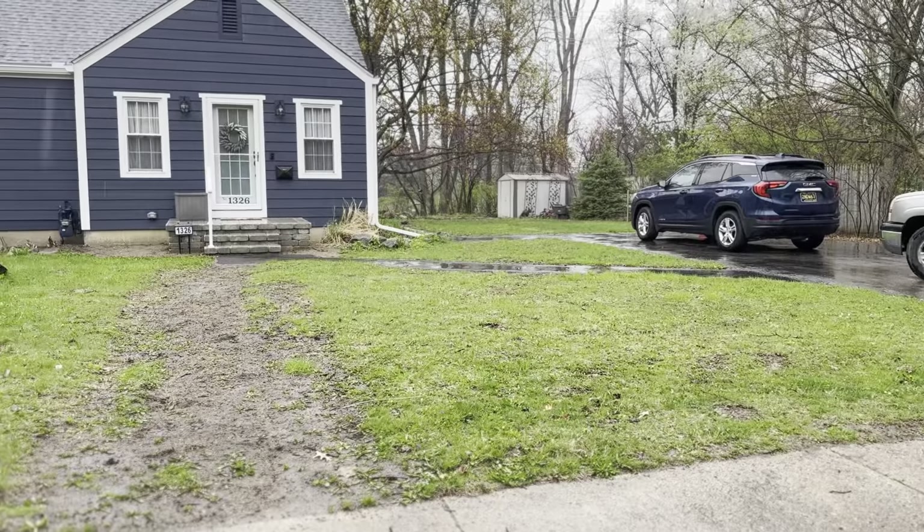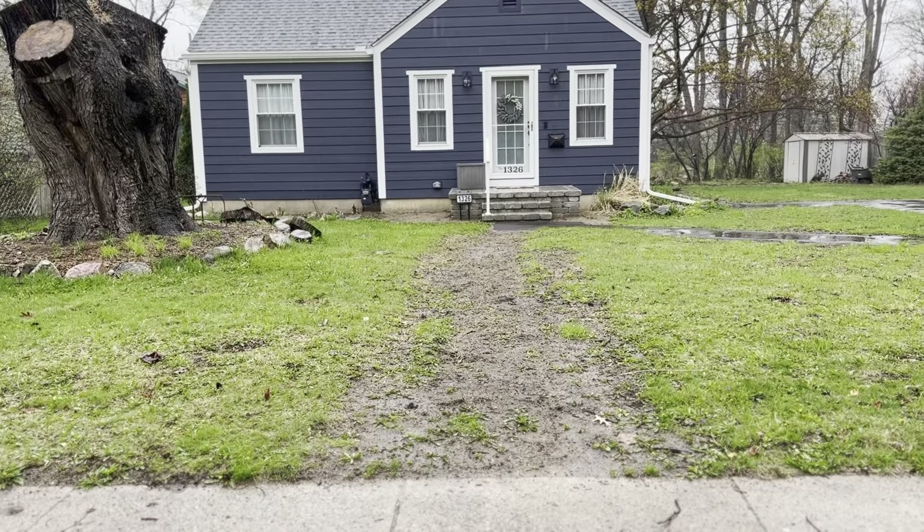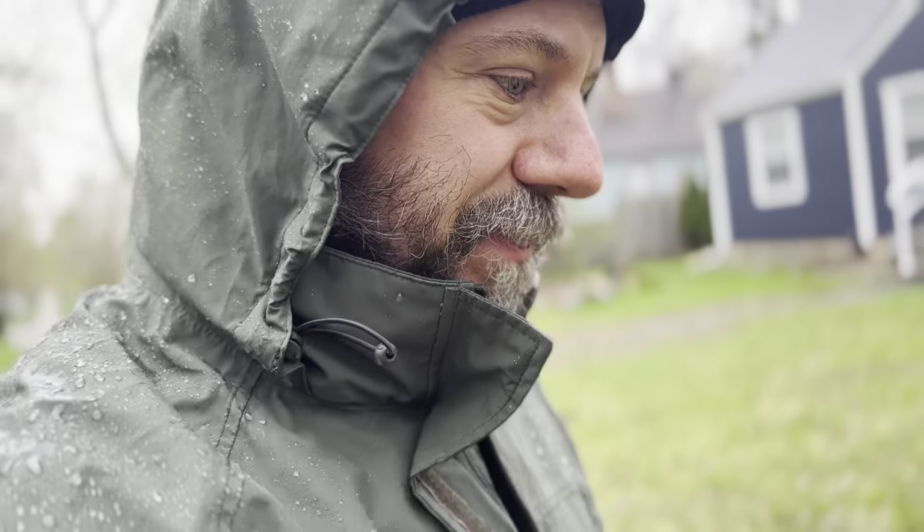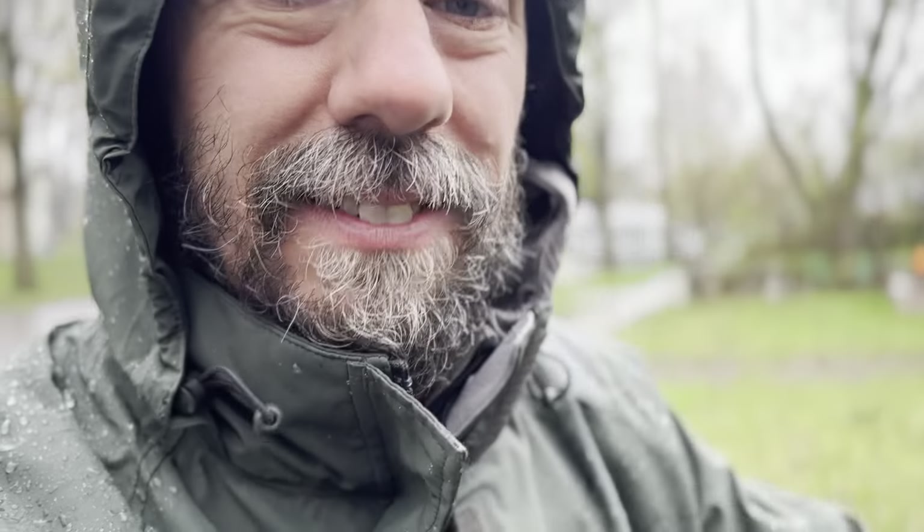But here it is — notes from the field on this dreary, crappy, horrible, no-good, terrible day. I hope you all find sunshine somewhere, because it's not in Michigan. I see all you people with your native plants, I see everything that you have flowering, even just four hours south of here. Not here. Alright, bye-bye.